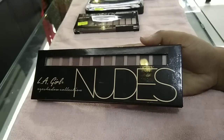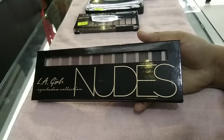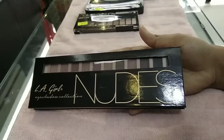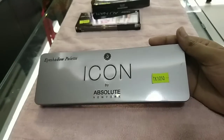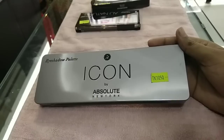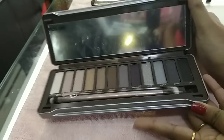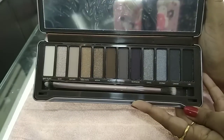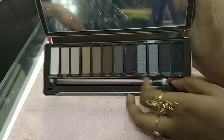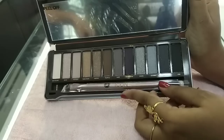You can make colors for your look. I will show you the next eyeshadow palette. This is Absolute Newark product — the brand name is Absolute Newark. The eyeshadow palette is called Icon. This is the Icon eyeshadow palette with glitter color shades. It is really nice.